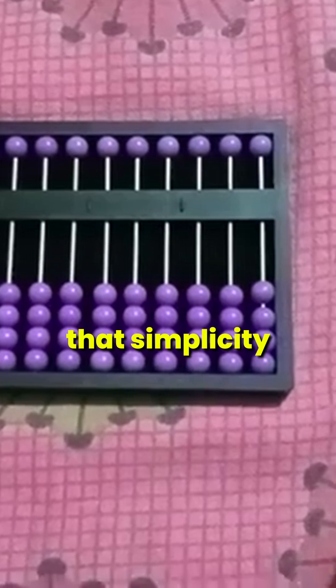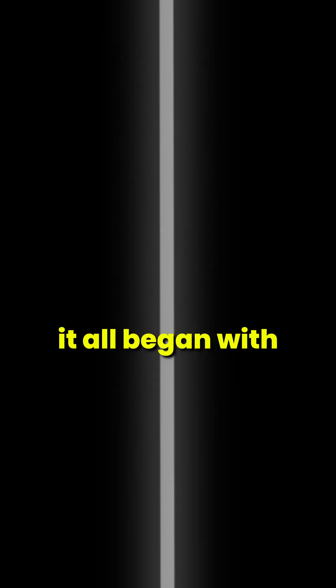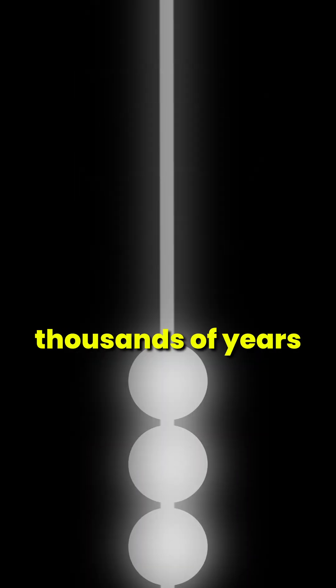This invention proves that simplicity often paves the way for brilliance. So next time you calculate, remember it all began with beads and rods thousands of years ago.